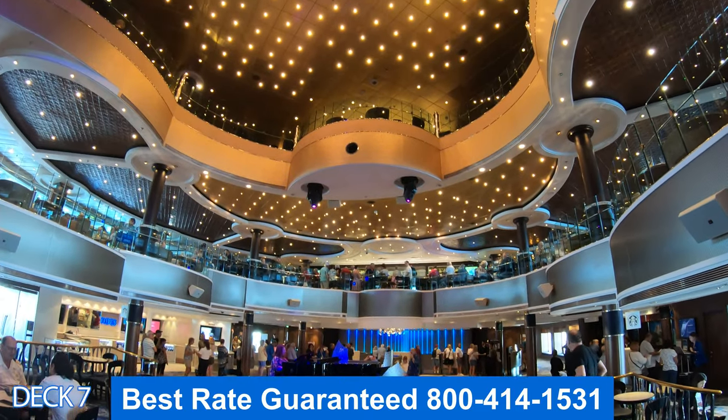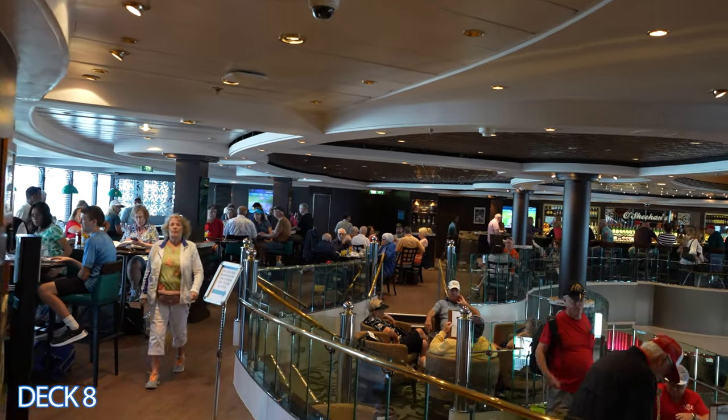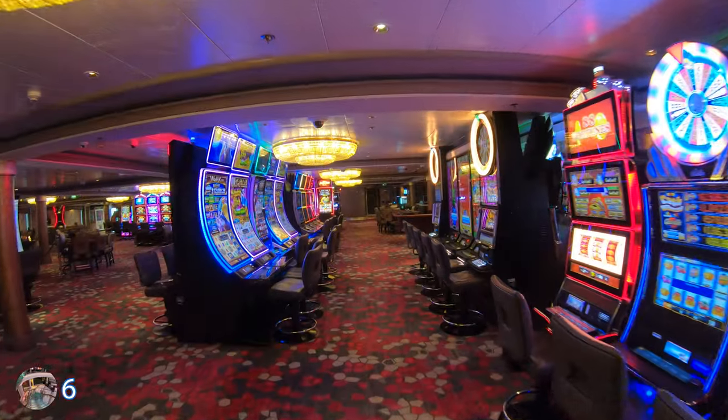Let's head back to the Grand Atrium, deck 7. Look up — right here is O'Sheahan's, the Irish pub. Not only can you get an excellent drink here at the bar, but you can also get some really cool pub food.